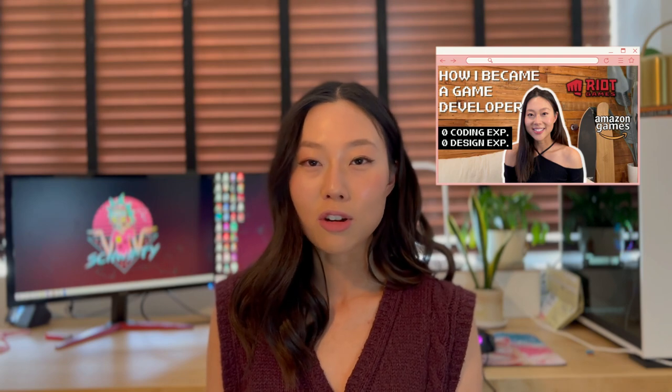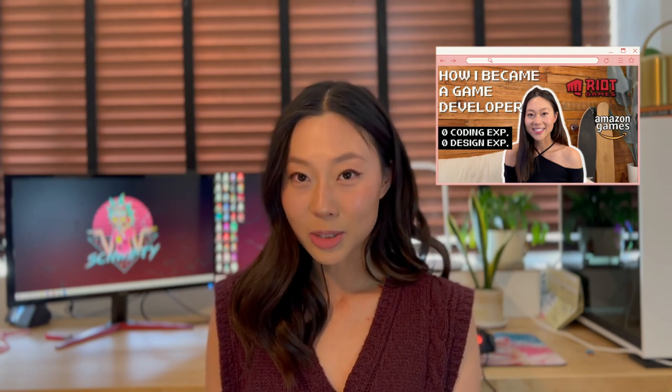Hi everyone, I'm Morgan. I recently uploaded a video where I talked about how I landed a job in the games industry with no formal coding or design experience, and I realized that I didn't talk about what I actually do today as a game dev, so here is my best go at it.